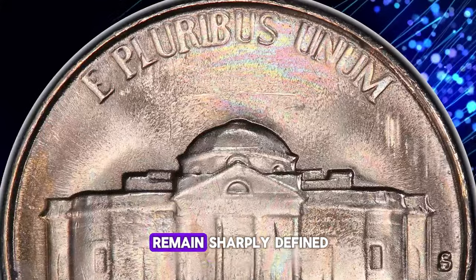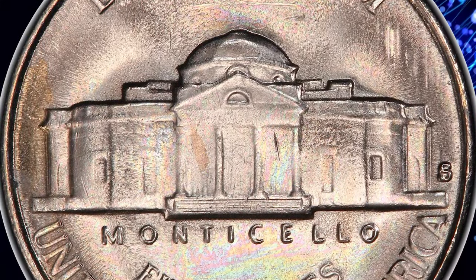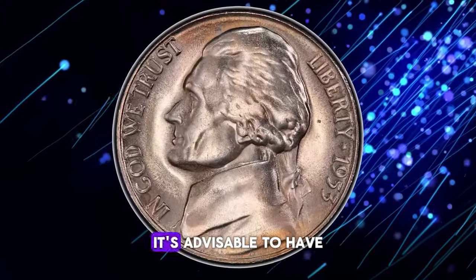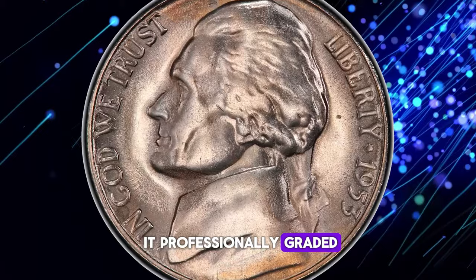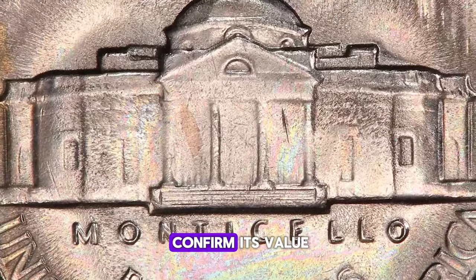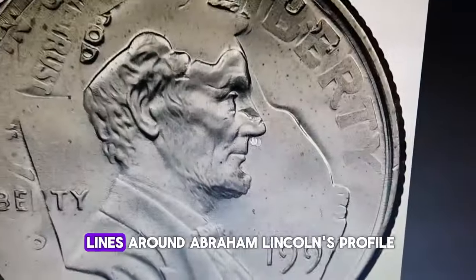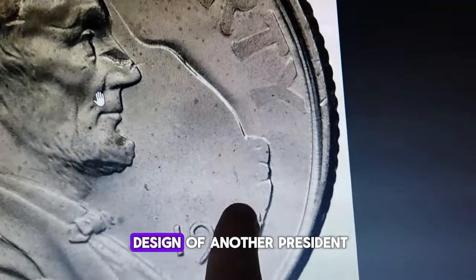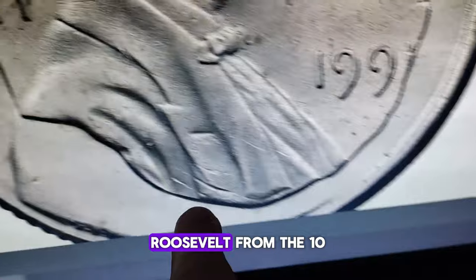While moderate die erosion is evident, causing metal flow lines in the margins, the steps of Monticello remain sharply defined. If you ever come across such a marvelous nickel, think twice before spending it. It's advisable to have it professionally graded to fully appreciate and confirm its value. Do you see these lines around Abraham Lincoln's profile? Believe it or not, they are the faint design of another president — Roosevelt from the 10-cent piece.